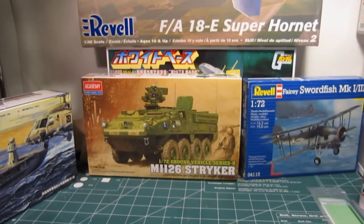Master Grade Astray Red Frame is coming out in February — that is an amazing kit as well, so I can't wait to see it. And I swore I'm not going to buy any more 1/144 scale kits, but Gundam 7 Sword G has been catching my eye lately. I'm going to wait until the Gundam 00 movie comes out and see what we can get.